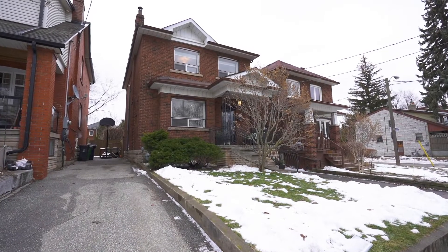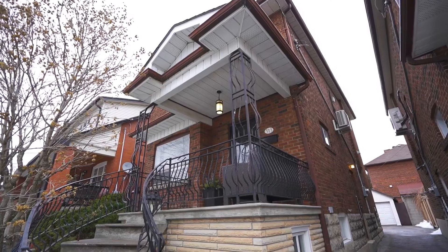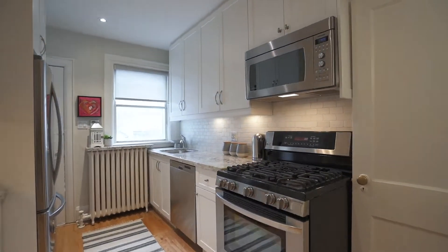Hey there, it's Jen Greenberg from Royal LePage. Where do you find me? At 513 Rushton. If you're going to take any advice that I'm going to give you this year, rush into Rushton. The weather is cold, but Rushton is hot.